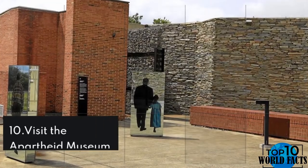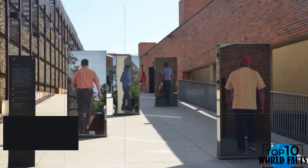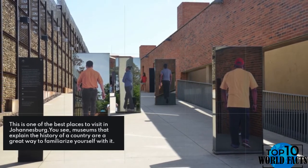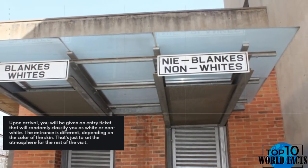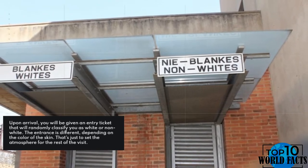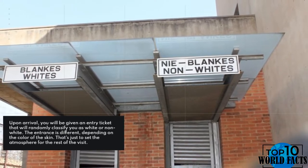Number 10: Visit the Apartheid Museum. This is one of the best places to visit in Johannesburg. Museums that explain the history of a country are a great way to familiarize yourself with it. Upon arrival, you will be given an entry ticket that will randomly classify you as white or non-white. The entrance is different depending on the color of skin — that's just to set the atmosphere for the rest of the visit.